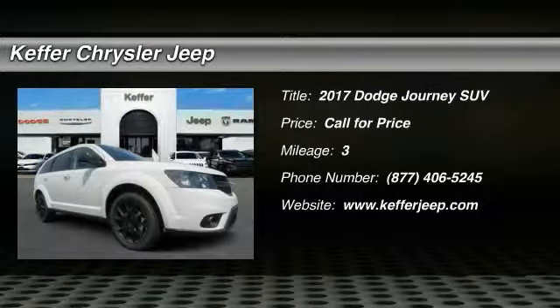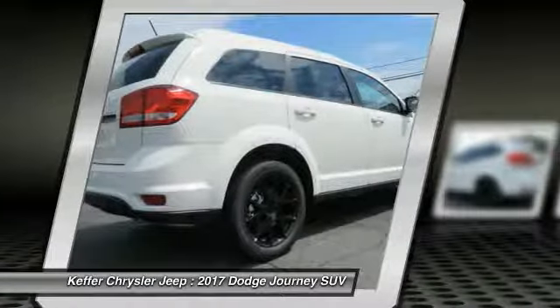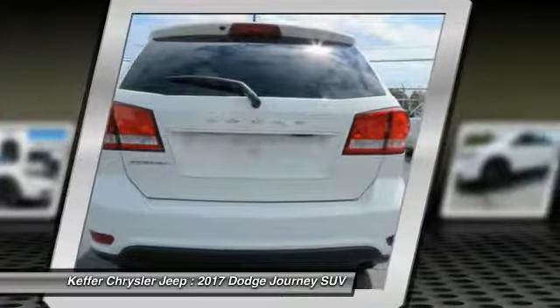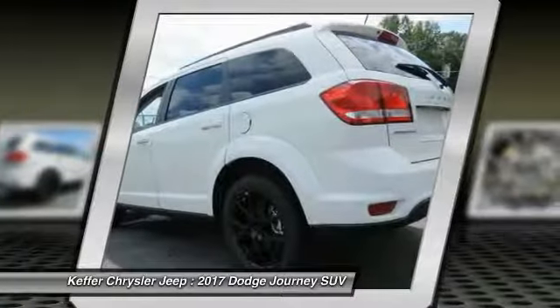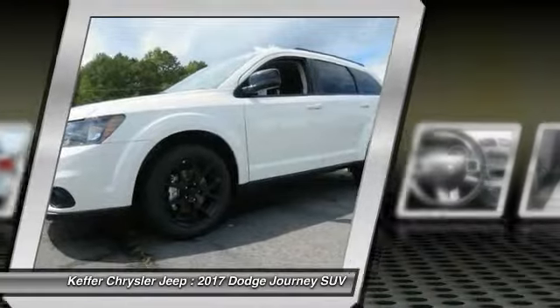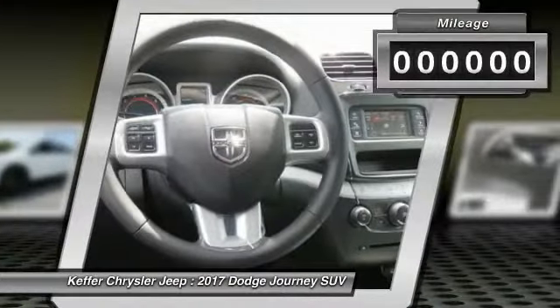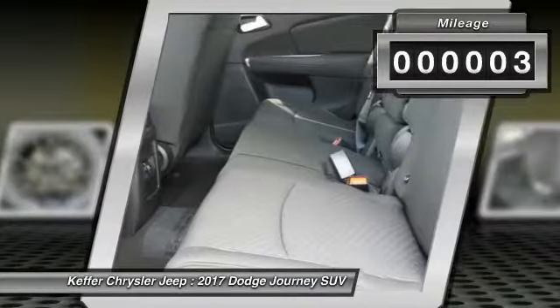Take a look at the 2017 Dodge Journey. The Dodge Journey combines the practicality of an SUV with the comfort of a car, all while boasting a style all its own. The Journey's optional third row seat, along with innovative features like a chilled beverage cooler and in-floor storage bins, make it a good and affordable alternative to a traditional minivan.